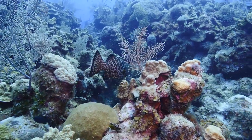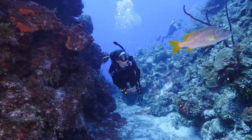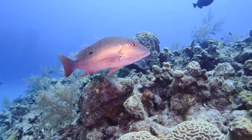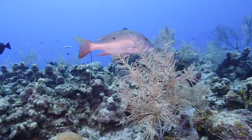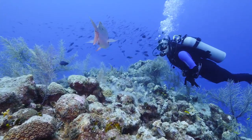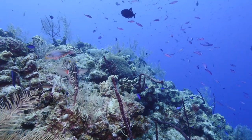After leaving that tiger grouper, Louisa was coming up one of the fingers that lead down to the wall, and there was a big schoolmaster snapper letting her swim right up beside it — kind of between her and the camera guy. It's always neat when a schoolmaster snapper lets you get close. You can tell these fish have been around divers. This is one of my favorite wall dives in the Cayman Islands because of the variety of life — snapper, grouper, turtles, angelfish, and all kinds of tropical fish. I'd definitely recommend asking for a wall dive at Sunset House; most of them are within a five-minute boat ride on the west side of the island.